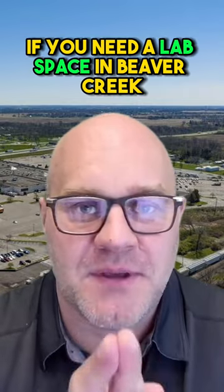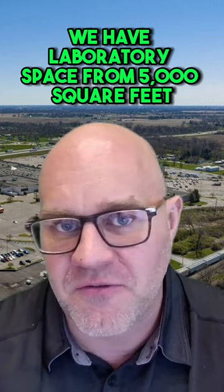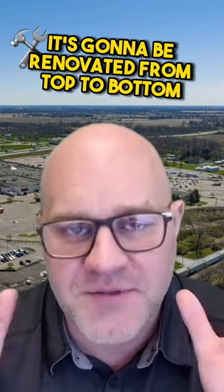All right, Beaver Creek — if you need a lab space in Beaver Creek, I have a perfect spot for you. We have laboratory space from 5,000 square feet all the way to 20,000 square feet. It's going to be renovated from top to bottom.